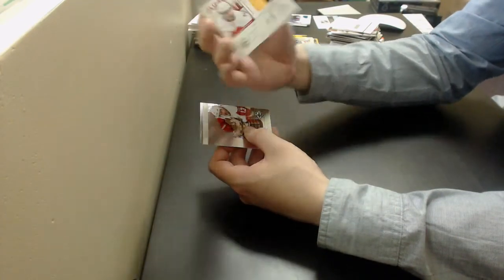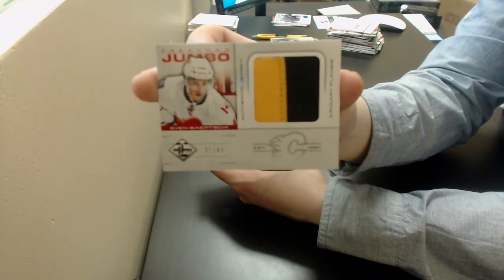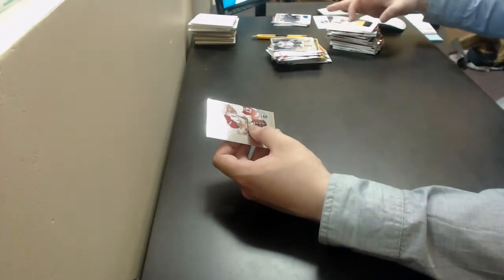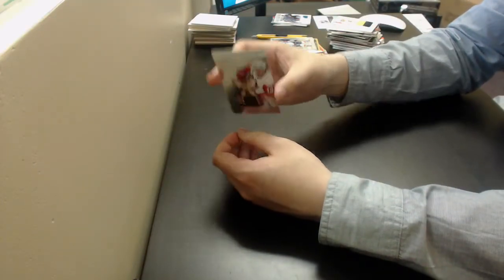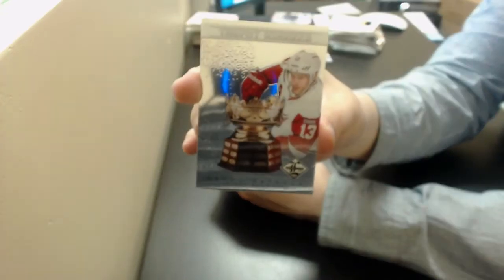Got a Sven Baertschi, Jumbo Prime Jersey out of 499 for the Flames — that's a nice hit. And the last card: Pavel Datsyuk, trophy winners out of 199 for the Red Wings.